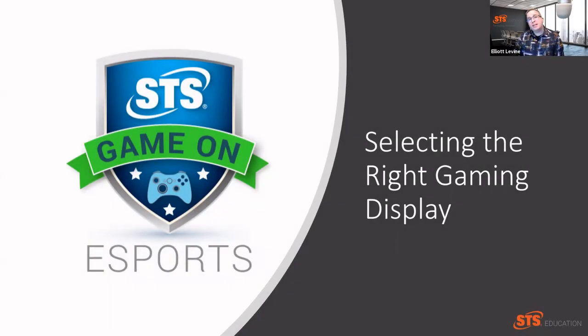On this episode of the ins and outs of your gaming PC, we're going to focus on what to look for in a gaming monitor. I'm Elliot Levine, Chief Academic Officer for STS Education. And while your school probably has hundreds, if not thousands, of computer monitors already, you're likely going to find you need separate monitors for your eSports program.